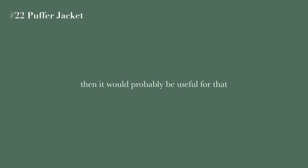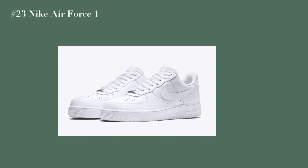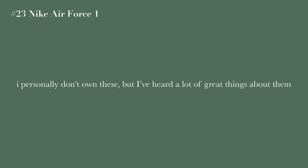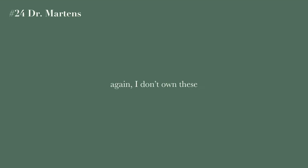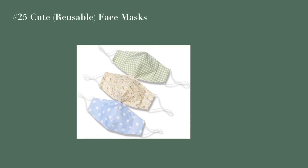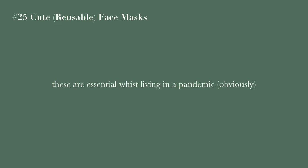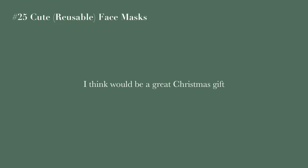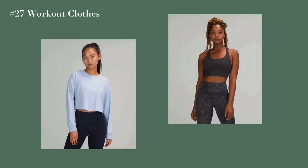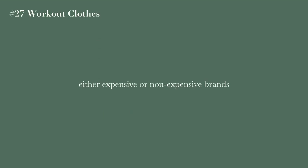Nike Air Force Ones — I personally don't have these but I've heard a lot of great things. Doc Martens — same, I've heard great things about them. Cute reusable face masks are essential living in a pandemic, and having nice ones that go with every outfit is a great Christmas gift. The last idea in this category is bucket hats.